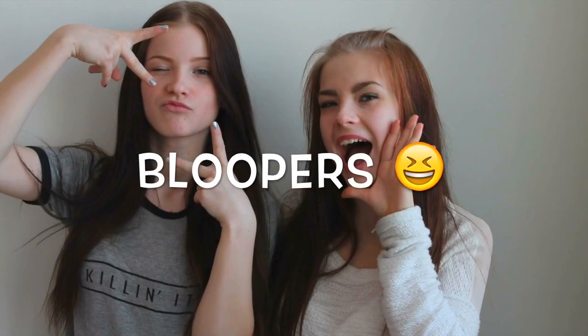Thanks for watching. Love you. Love you. I love you more of course.